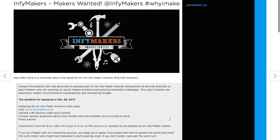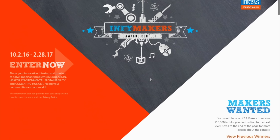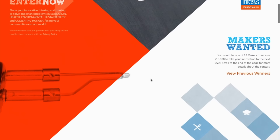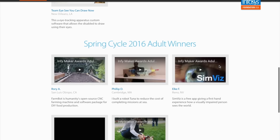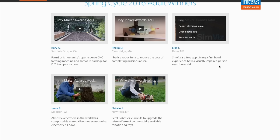Contests! This week on the Adafruit blog, I learned about a contest from the Infosys Foundation called their InfiMaker Award that gives out $10,000 cash prizes to 25 makers. The deadline is February 28th. You pitch your project in a 90-second video. It doesn't look like you even need to have a finished project, though I suspect the more viable you make it, the better your chances are — so give it a shot.